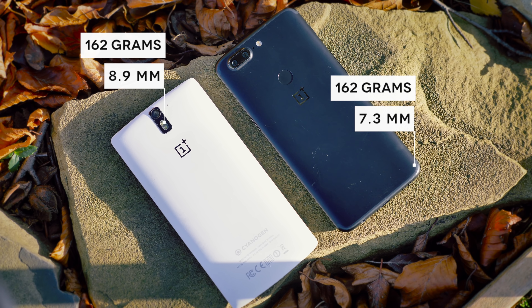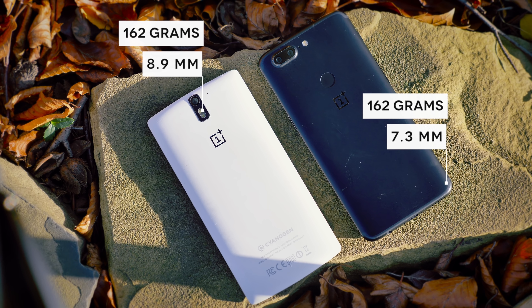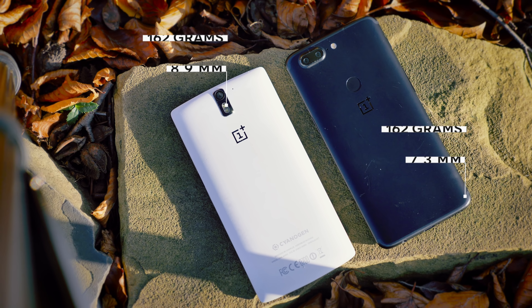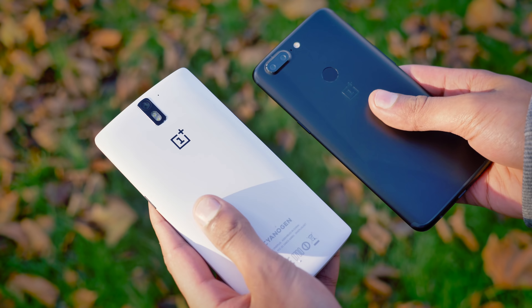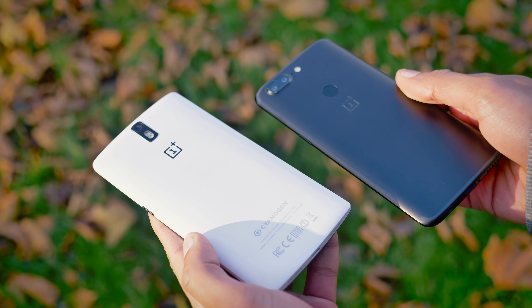Physically, the 5T is a more refined phone from every angle. It is the same weight, but the 5T is slimmer, slightly narrower, and much more comfortable to hold. Whilst I personally think the angular aesthetic has potential on the OnePlus One, the 5T is the better looking phone side by side.